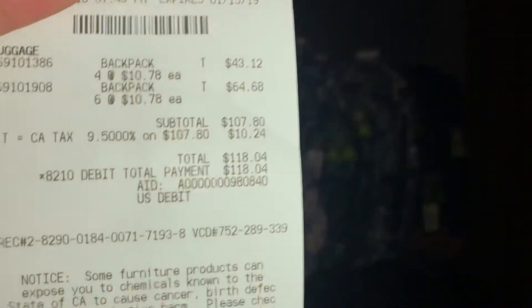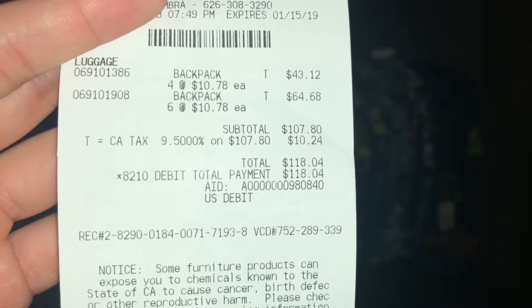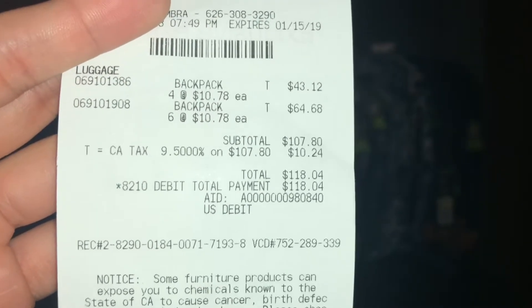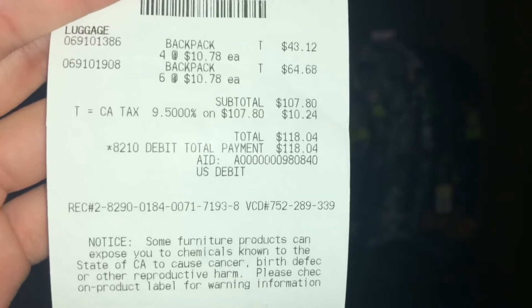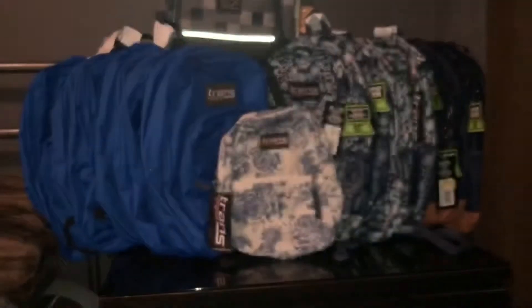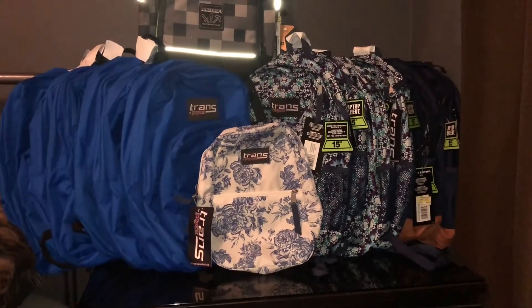I got luggage backpacks — six at $10.78. I know I spent a lot out-of-pocket, but these backpacks are going to be well used by my family at a really low price. If you look them up on the Target website, those are regular price at $35.99.